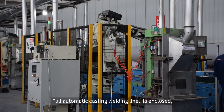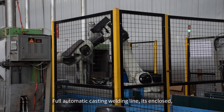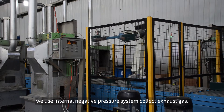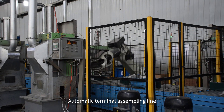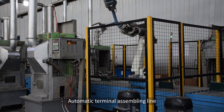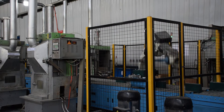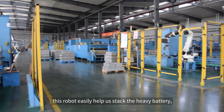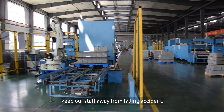The automatic casting welding line is fully enclosed. We use an internal negative pressure system to collect exhaust gas. There is also an automatic terminal assembly line and an automatic stack line. This robot easily helps us stack the heavy batteries, keeping our staff safe from falling accidents.